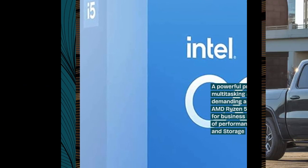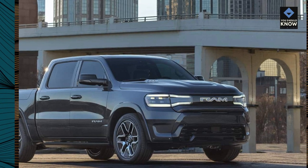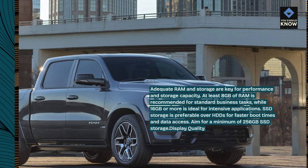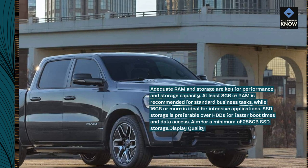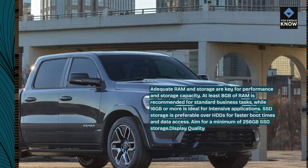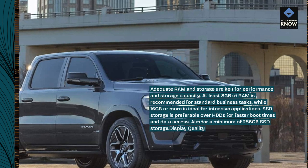RAM and storage: adequate RAM and storage are key for performance and storage capacity. At least 8GB of RAM is recommended for standard business tasks, while 16GB or more is ideal for intensive applications. SSD storage is preferable over HDDs for faster boot times and data access. Aim for a minimum of 256GB SSD storage.